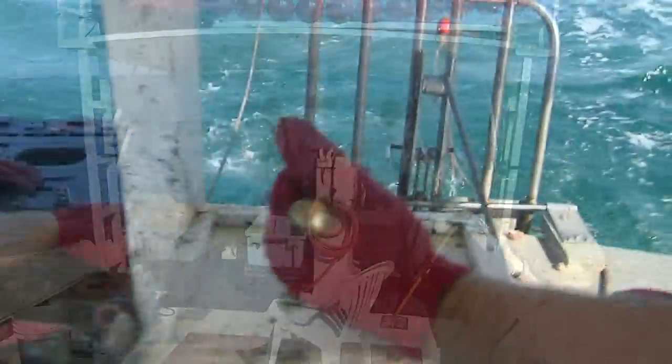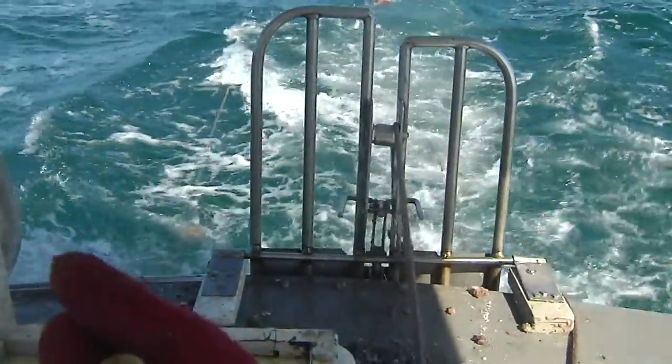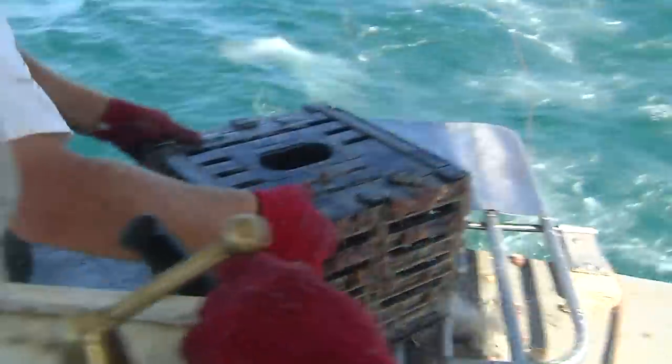Just on my operation, it costs me about $700 a day from the moment I start in the morning — I'm already $700 in the hole. That's why I have to go out and pull 500 to 600 traps. I have to make enough money to make it pay.